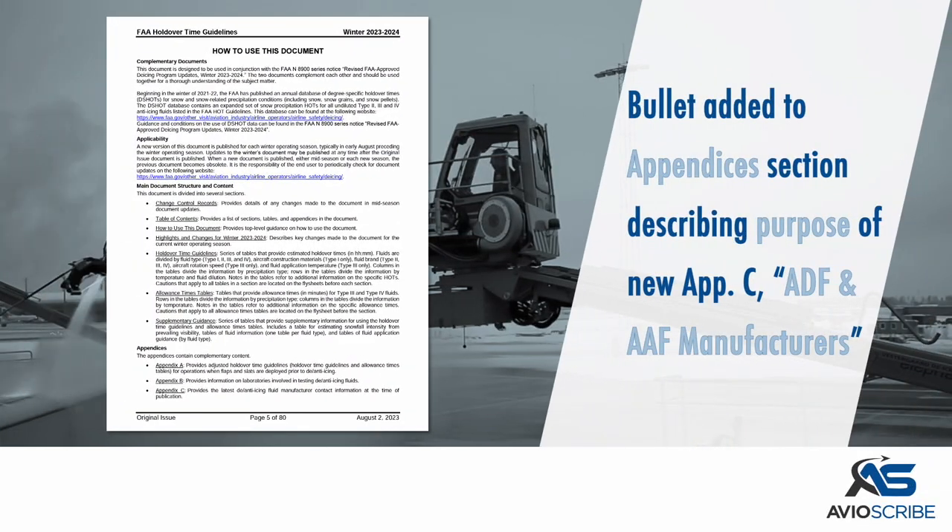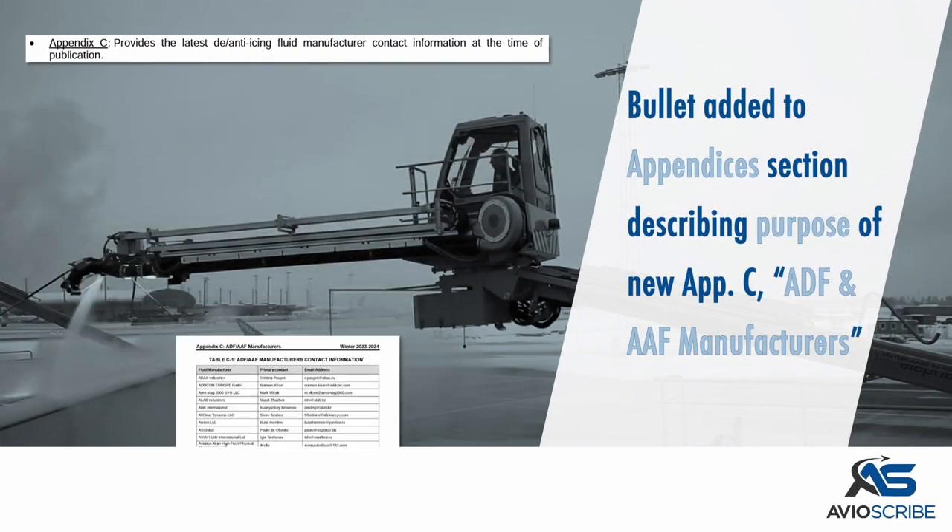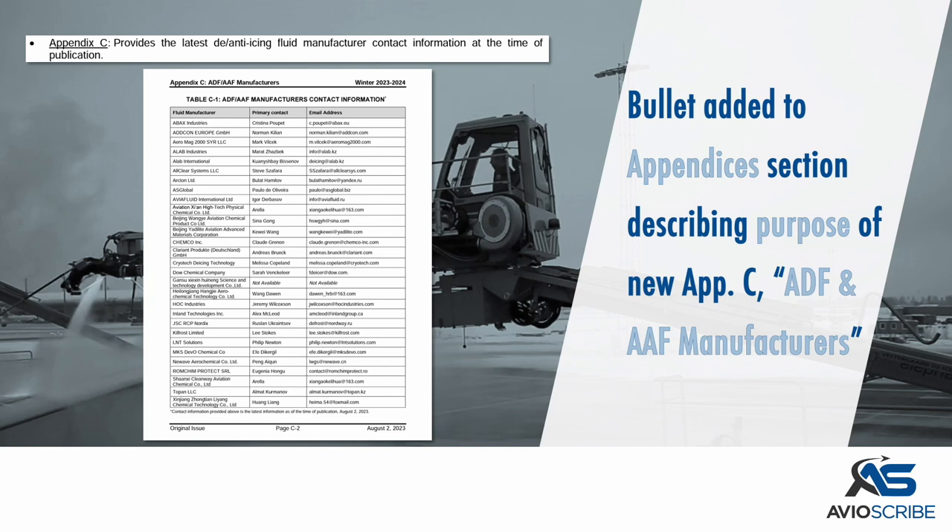A bullet has been added to the Appendices section describing the purpose of the new Appendix C: Aircraft De-Icing Fluid and Aircraft Anti-Icing Fluid Manufacturers.